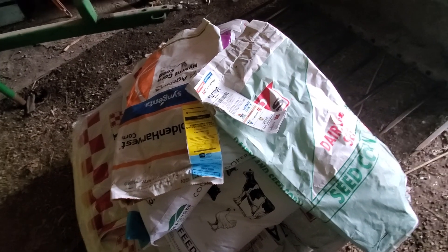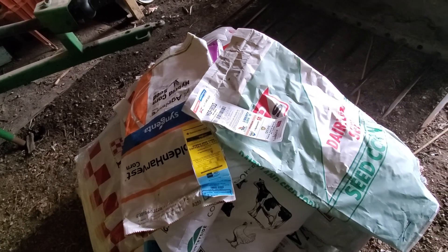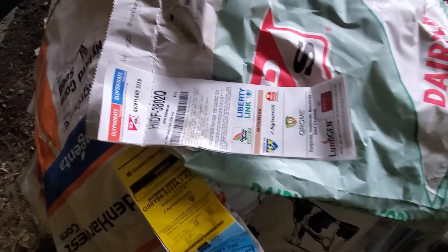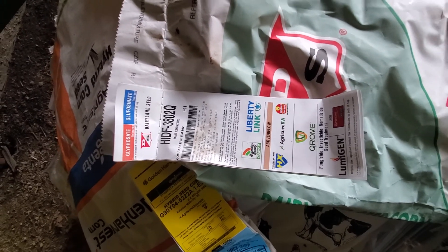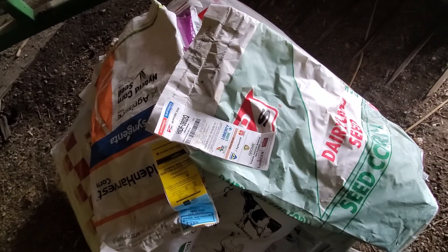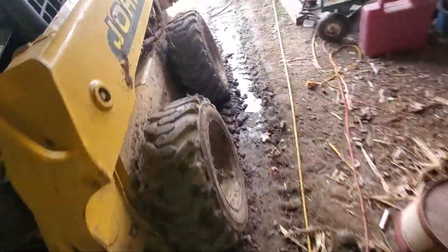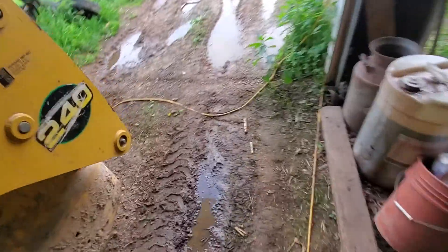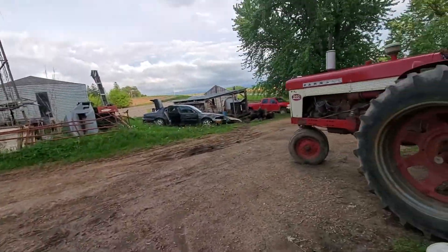Hey guys, how's it going? Today I'm just gonna make a short video about the seed corn I planted. I planted two varieties — this one's a silage hybrid, I put it on four acres for silage for my steers, and that's the one I put on the other 17 acres for my ear corn.